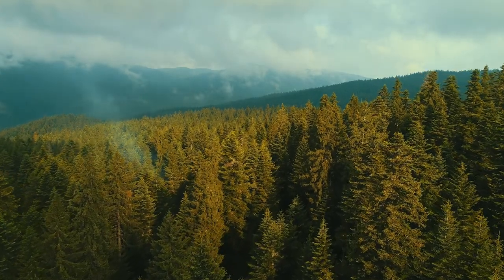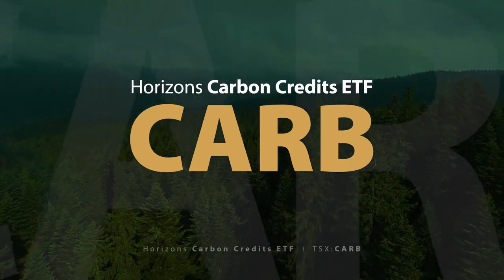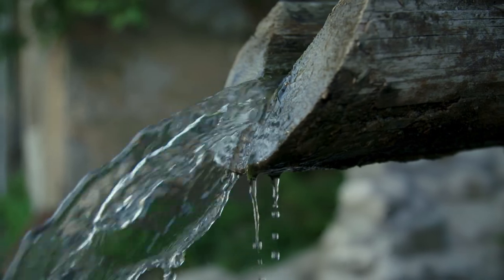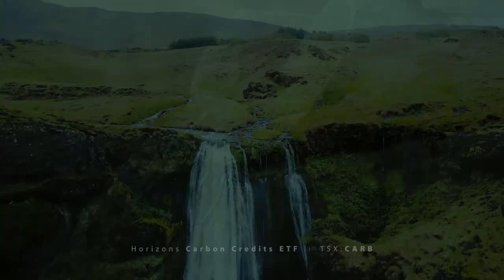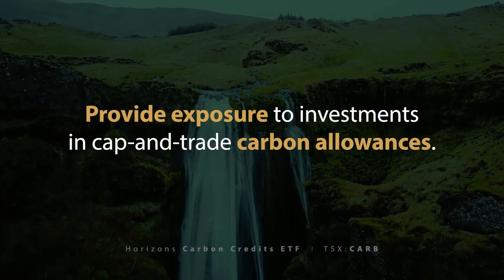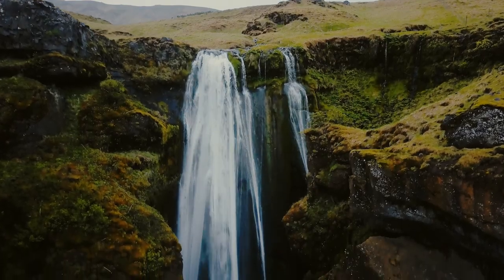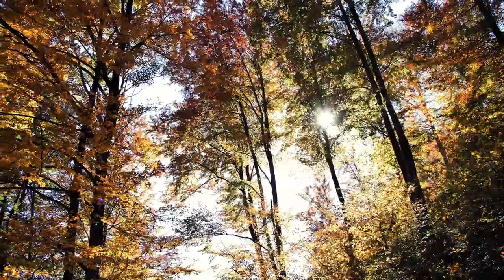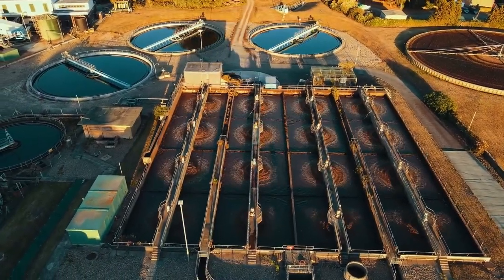A new carbon credit ETF has just launched — CARB. The Horizons Carbon Credits ETF began trading on the Toronto Stock Exchange. CARB seeks to replicate, to the extent possible and net of expenses, the performance of an index that seeks to provide exposure to investments in cap-and-trade carbon allowances. Currently, CARB seeks to replicate the Horizons Carbon Credits Rolling Futures Index, and its underlying index will hold a notional position of carbon credit futures.